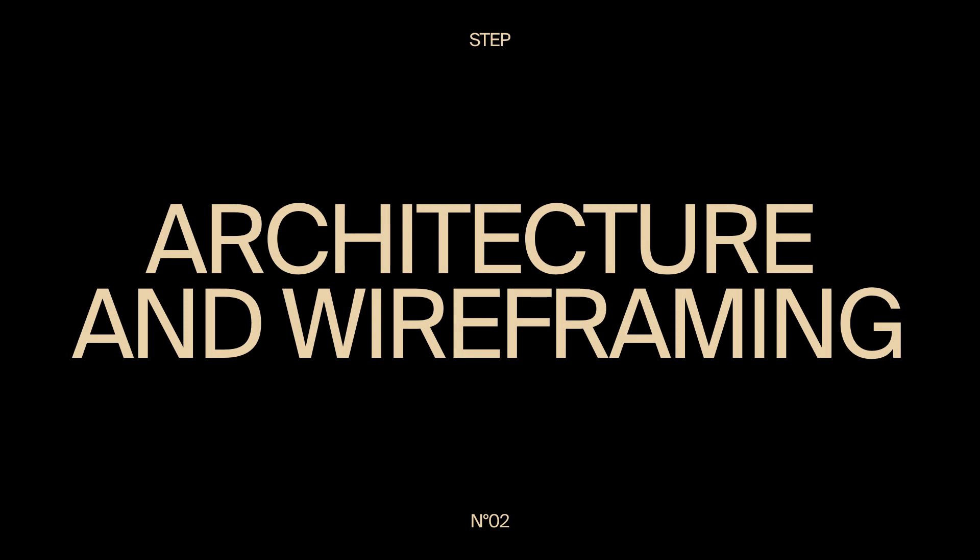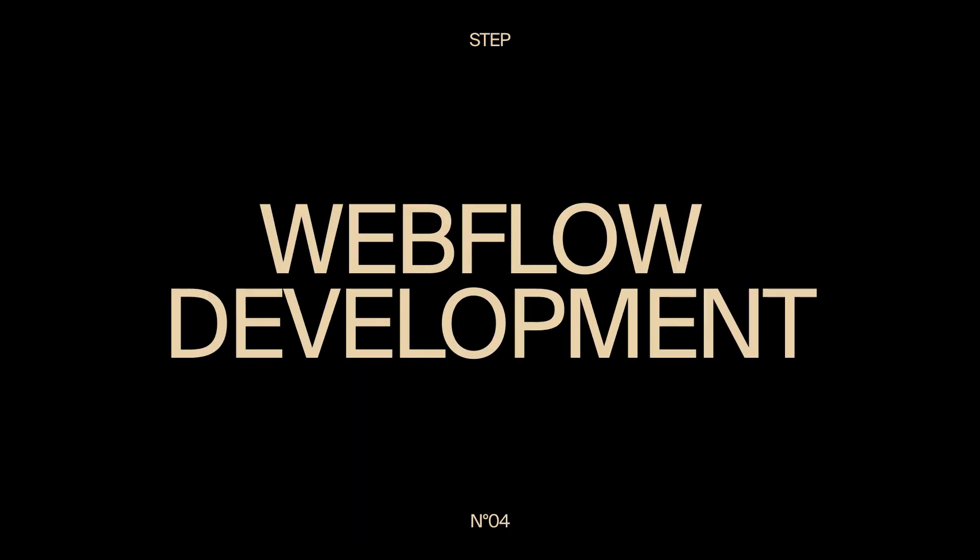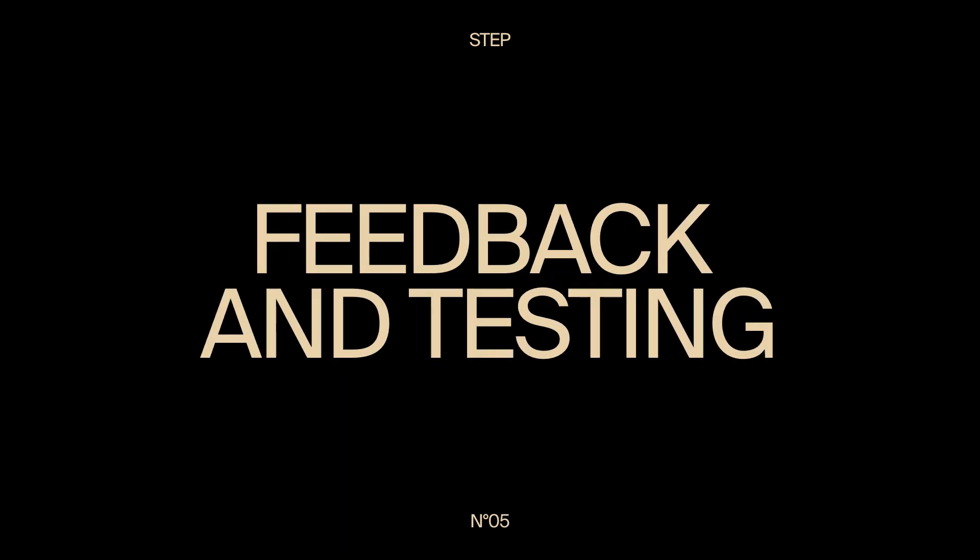Strategy, architecture and wireframing, UI phase, Webflow development, feedback and testing, publishing and promotion.